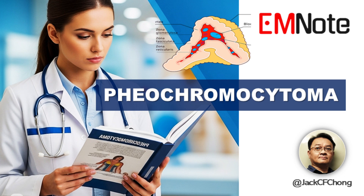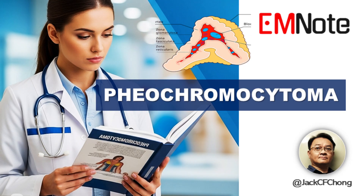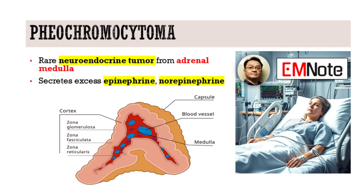Welcome to Emergency Insights. I'm James Carter. Today we're diving into a rare but critical diagnosis, pheochromocytoma. Joining us is endocrinologist Dr. Lynn. Welcome to the show, Dr. Lynn. Thank you, James. It's a pleasure to be here.